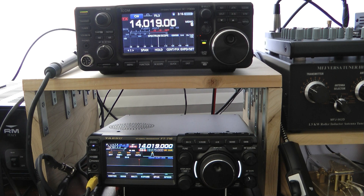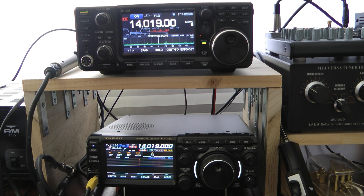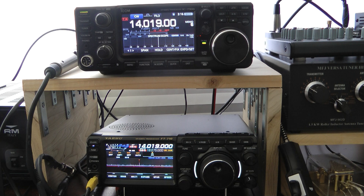Both of these radios have DNR engaged on level 3 and both of them are on 250Hz bandwidth. I'm going to begin with the 7300. And there's the 710.